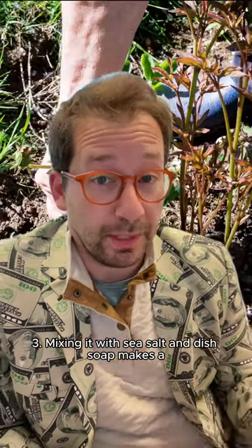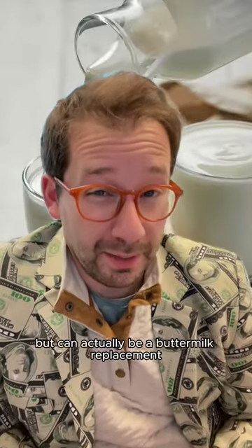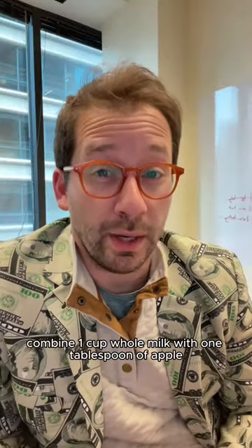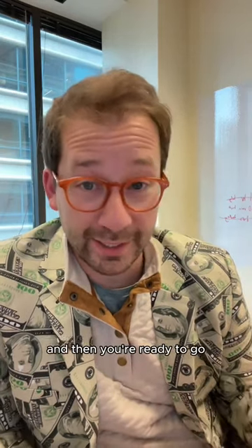Three, mixing it with sea salt and dish soap makes a really good weed killer for your garden or your lawn. Four, this one's weird, but it can actually be a buttermilk replacement. Combine one cup whole milk with one tablespoon of apple cider vinegar, let it sit at room temp for a few minutes, and then you're ready to go.